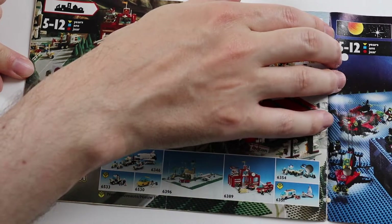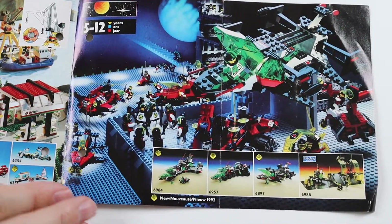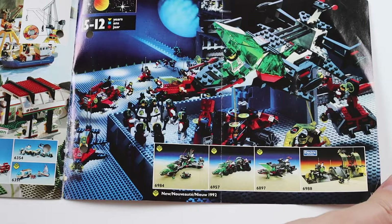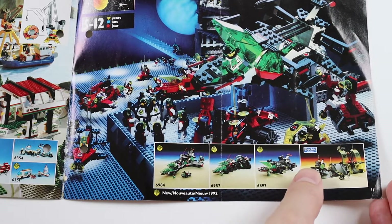These days sets retire within two years normally. Then we get a final page which is the space theme. Emtron again, Blacktron. Big base there — we didn't used to have that, I don't think.